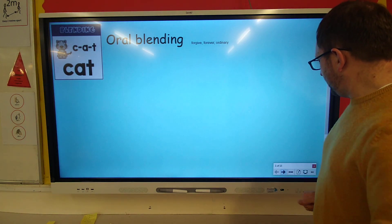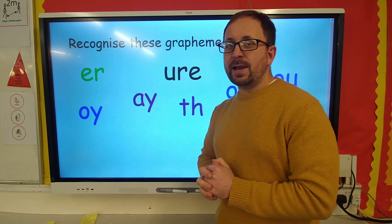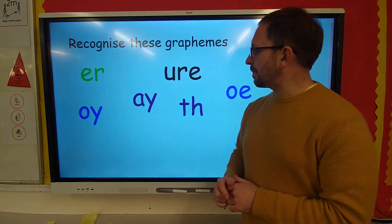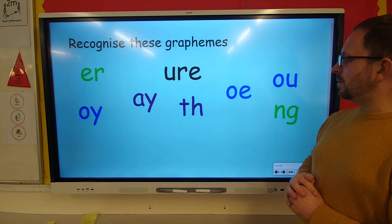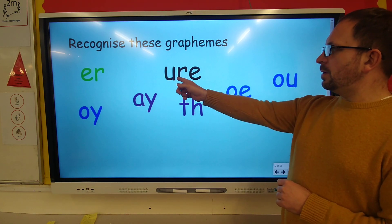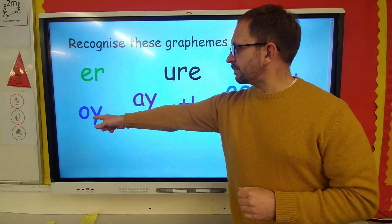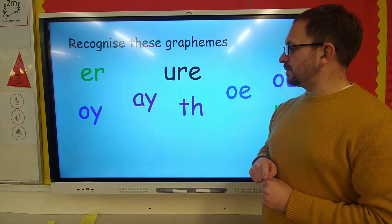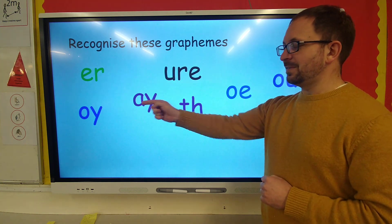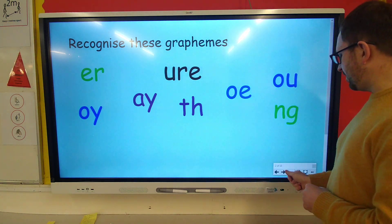Hello. So, are you ready to recognise these graphemes? Can you read these out loud for me? Ready? Good work. Well done.